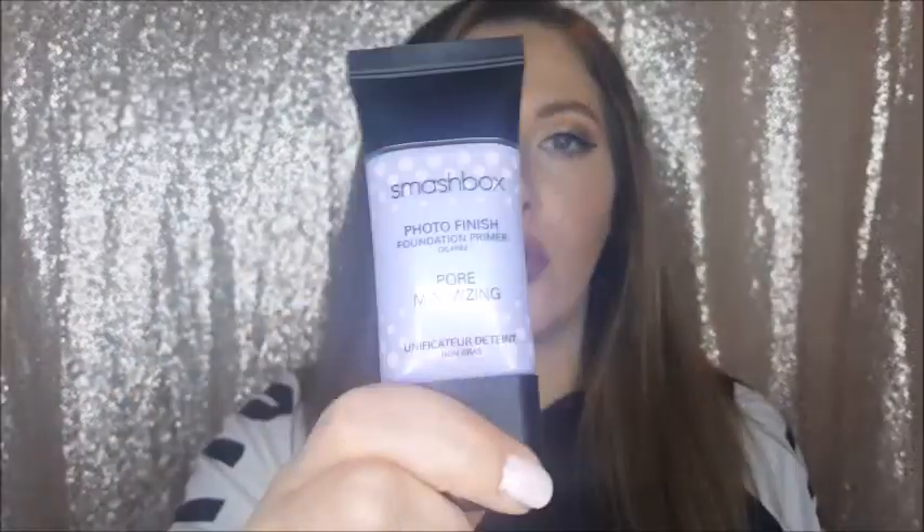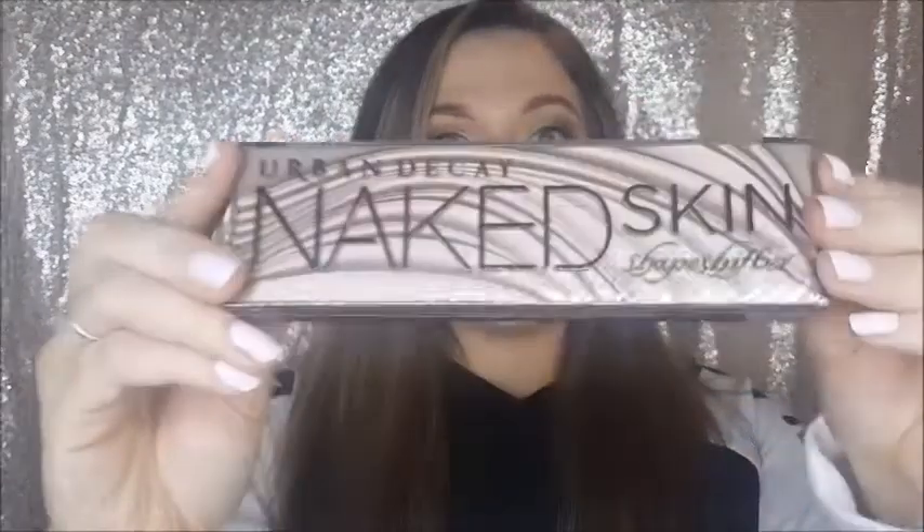I also got the Smashbox Photo Finish Foundation Primer, oil free, in the pore minimizing formula. This works wonders, you guys — I'm wearing it right now under my Smashbox foundation. Highly recommend this if you have enlarged pores or texture; I feel like it really evens everything out a lot.